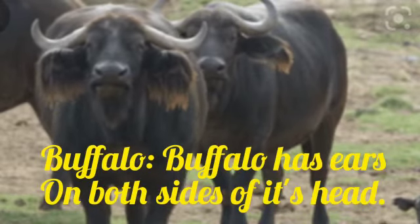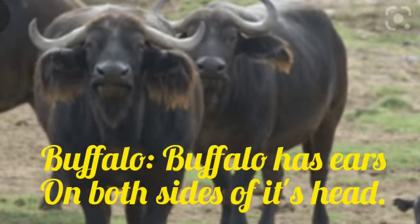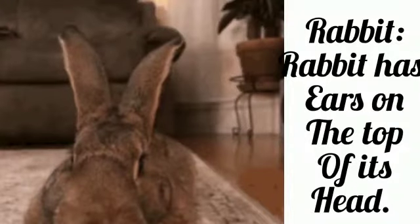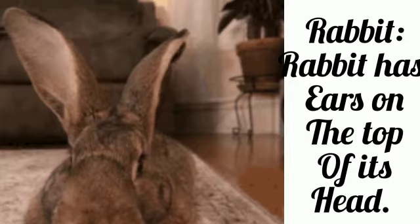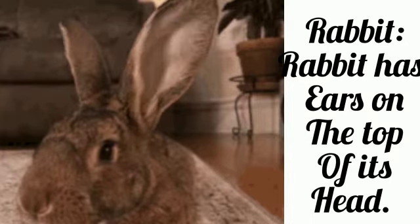Buffalo has ears on both sides of its head. Rabbit has ears on the top of its head.